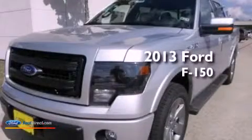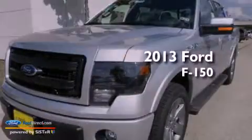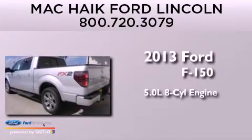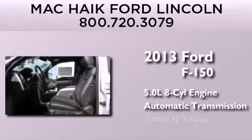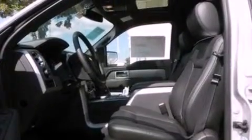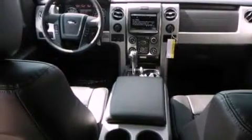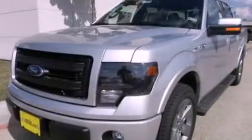This is a brand new 2013 Ford F-150. It has a 5.0 liter 8-cylinder engine and an automatic transmission. Its top features include a double wishbone independent front suspension, a locking differential, and traction control and stability control systems.